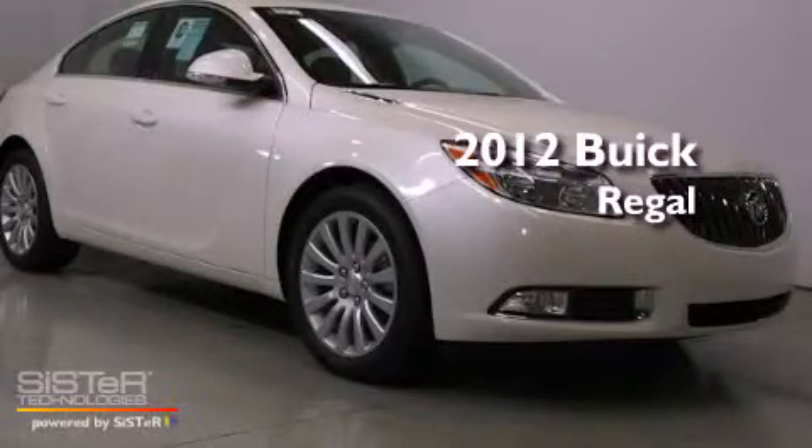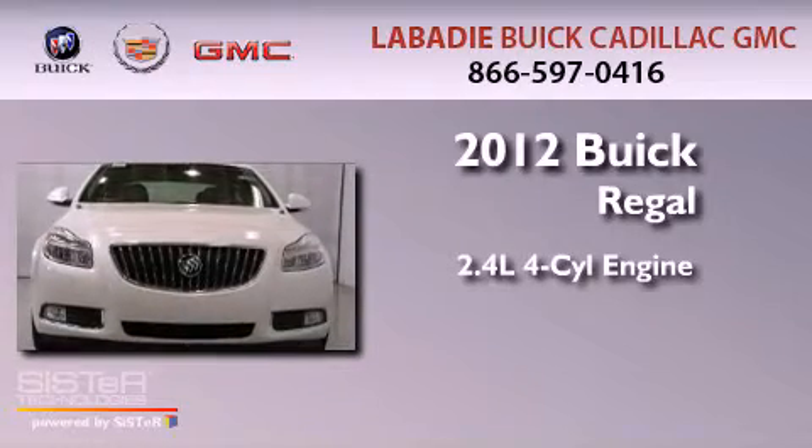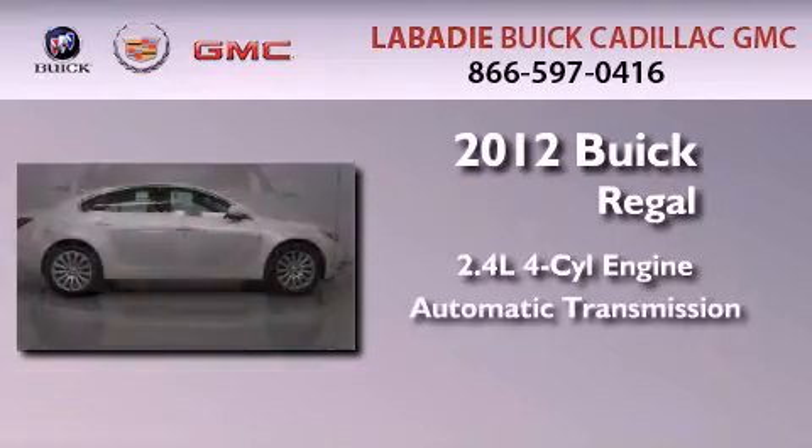This is a brand new 2012 Buick Regal. It features a 2.4 liter 4-cylinder engine and an automatic transmission.